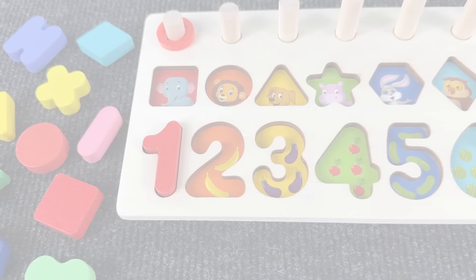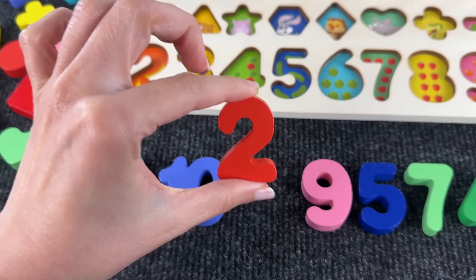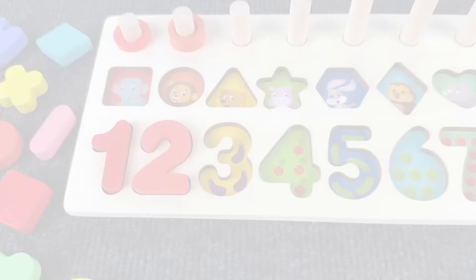Now let's find the number two. Do you see it? Yes, here we found it and we place it right here. Oh hello, I'm the number two! Hello number two, we need to find the number three.